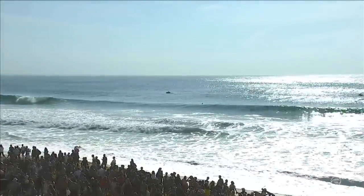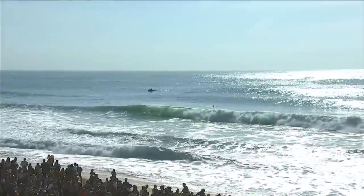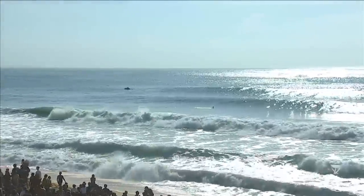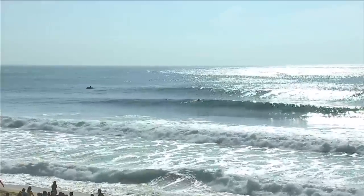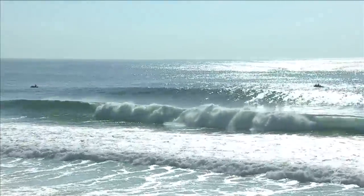Back in semi-final number two here at the male Rip Curl Pro Portugal. The matchup in the water: Kyle Ibelli versus our defending champ and the guy we just saw in that Polo Blue power moment, Italo Ferreira.